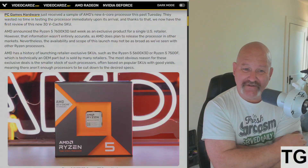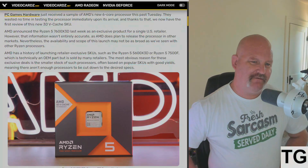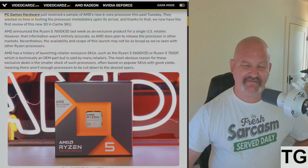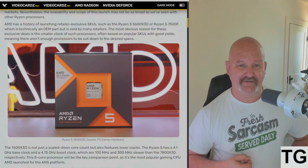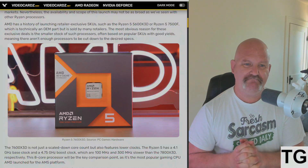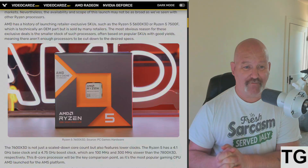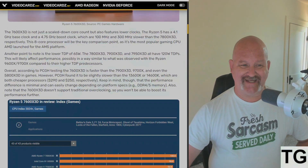The availability and scope of this launch may not be as broad as we've seen with other Ryzen processors. AMD has a history of launching retailer-exclusive SKUs such as the 5600 X3D and the 7500F. The most obvious reason for these exclusive deals is the smaller stock of such processors, often based on popular SKUs with good yields, meaning there aren't enough processors to be cut down to these desired specs.